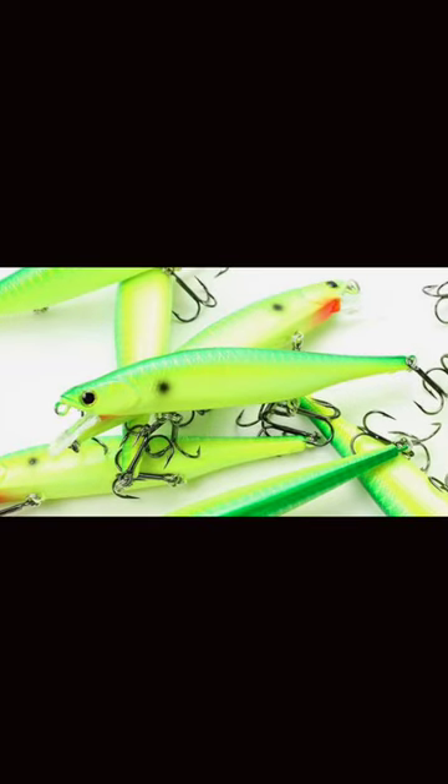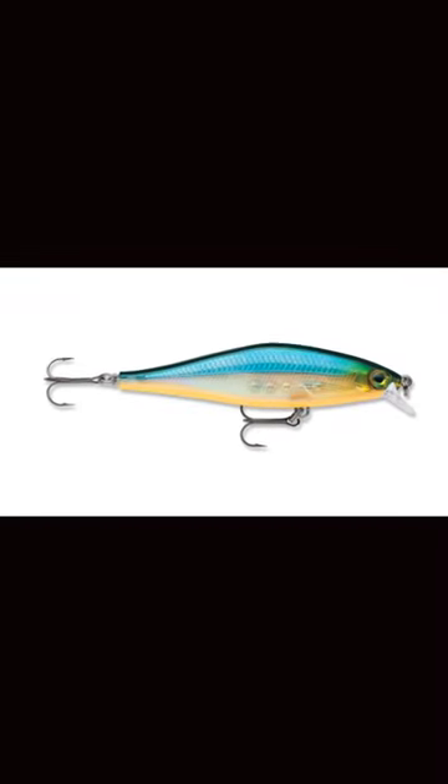Number two is a Lucky Craft 110 Lightning Pointer SP. Number three would be a Rapala Shadow Rap Pad.